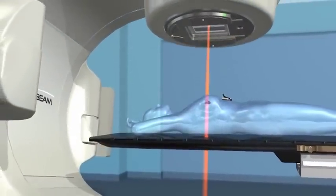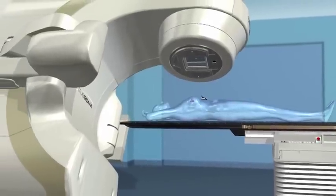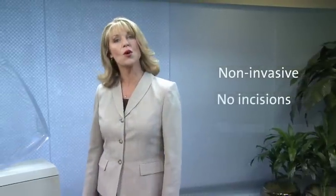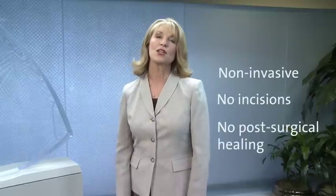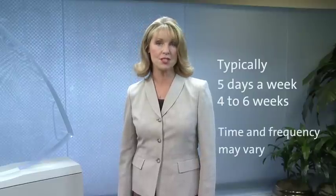Radiotherapy is a powerful option in the treatment of many types of cancer, including breast. The treatment process, while technically sophisticated, typically involves an outpatient procedure that is non-invasive. Often there are no incisions and that means no post-surgical healing or lengthy recovery time. Depending on your diagnosis, treatments are generally administered five days a week over a period of four to six weeks. The time and frequency, however, may vary based upon your individual treatment plan.